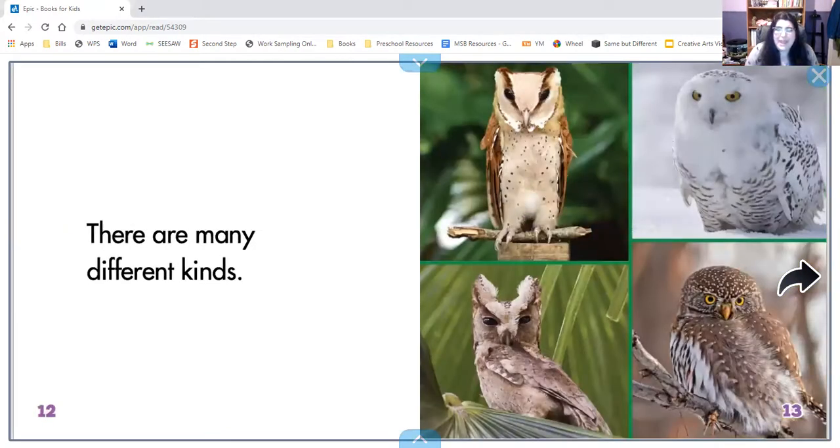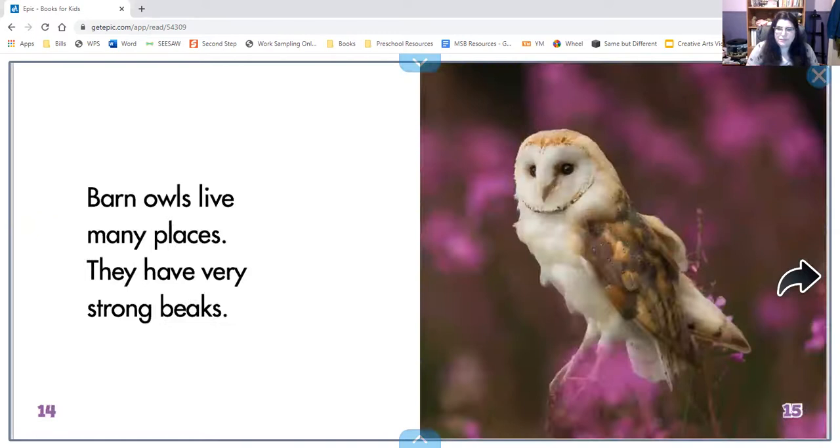There are many different kinds of owls. Barn owls live many places. They have very strong beaks — there's the beak. Look at how pointy it is too. We talked a little bit about what they use their beaks for.